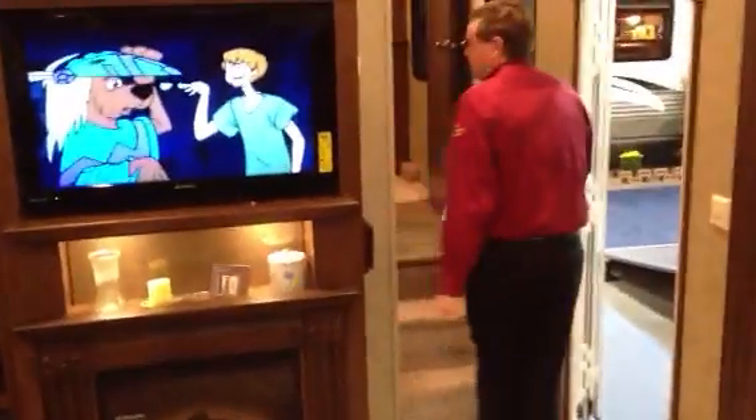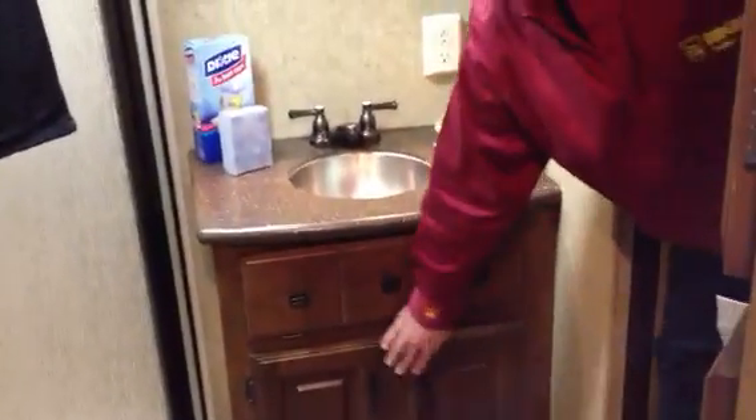Come on up here and we're going to take a look at the bathroom area. The bathroom has a really nice shower with a complete enclosure and a skylight over top. There's a medicine cabinet, a nice sink, cupboards underneath, a flip-up area for soaps and things like that, and storage on this side.